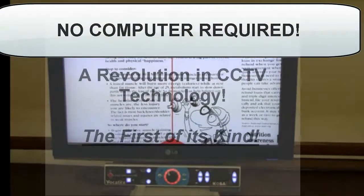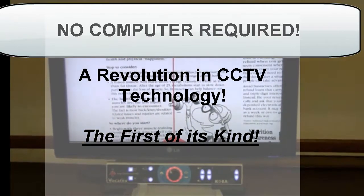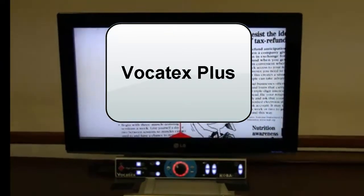This CCTV is a revolution in CCTV technology. It's the first of its kind and comes in three models: the Orabis, the Vocatex, and the Vocatex Plus.